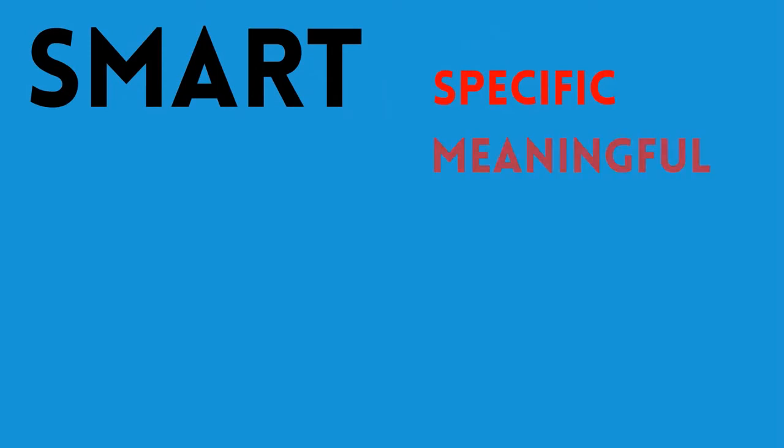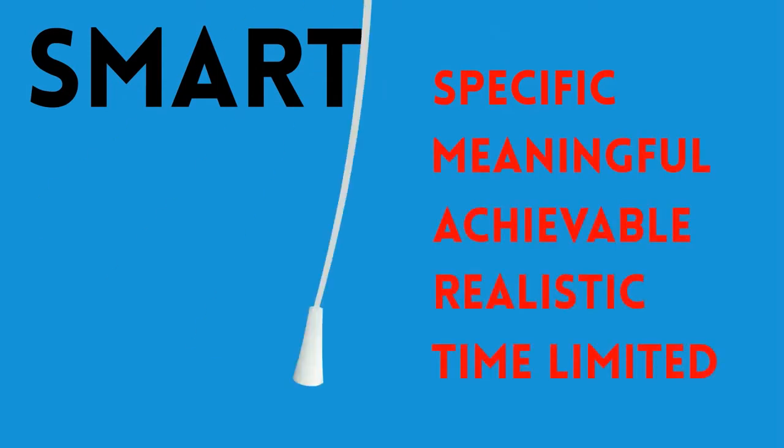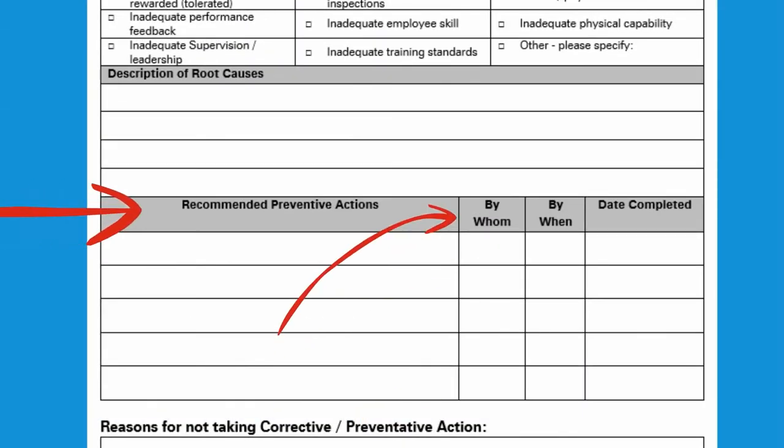Your recommendations should follow the SMART principles — that is, specific, meaningful, achievable, realistic, and time-limited. Once made, a recommendation is only effective if implemented. There is no point in learning how to fix the problem and then ignoring the solution.